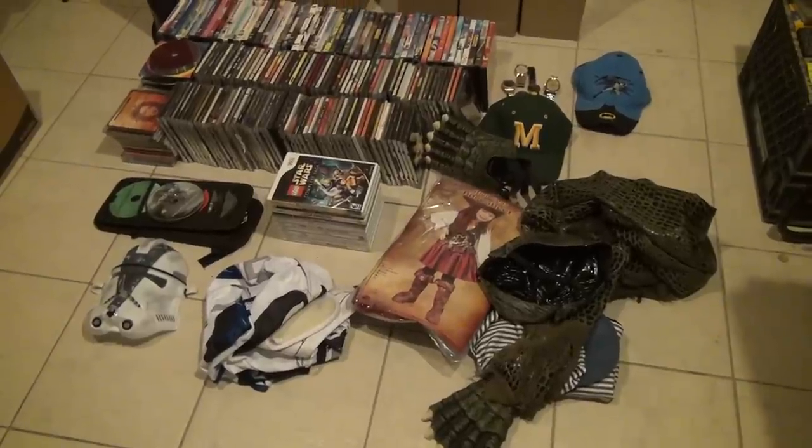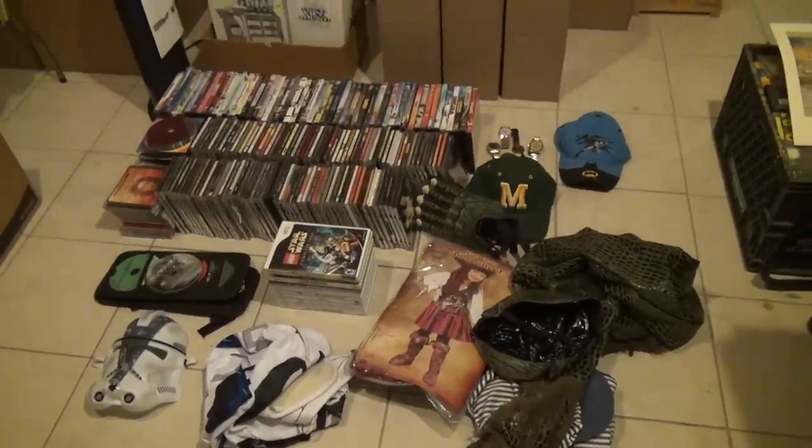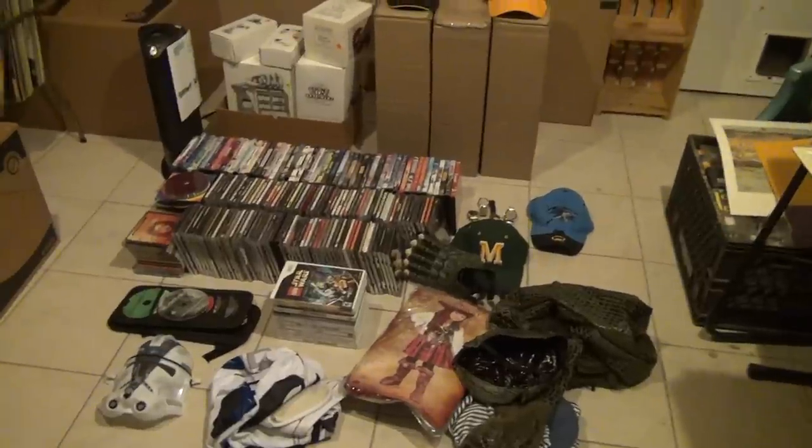So that's about it for the yard sale stuff. Not a whole lot to show, but I just wanted to make a video since I finally got out and hit the first yard sale.